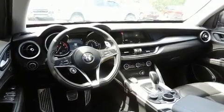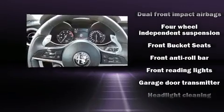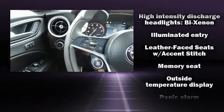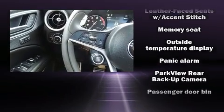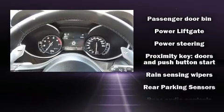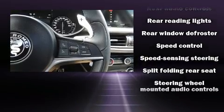Backseat passengers will appreciate the rear audio controls, allowing them to make easy adjustments to the stereo system. Passenger security is always assured thanks to the various safety features, such as dual front impact airbags, head curtain airbags, traction control, brake assist, a security system and 4-wheel disc brakes with ABS.